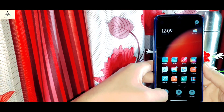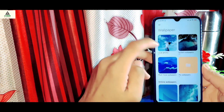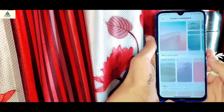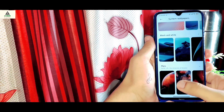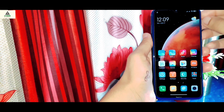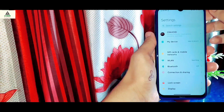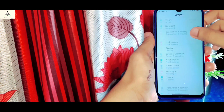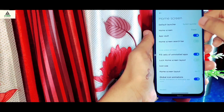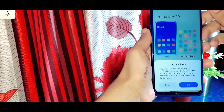First, let us check whether super wallpaper is available or not. Sadly, there is no super wallpaper available because super wallpaper is only available for AMOLED screen phones. But there are some new wallpapers and dynamic wallpapers. The best thing I like in this ROM is that finally there is an app drawer available. I've been waiting for this for a very long time. You simply go to your home screen and inside the home screen settings, you will see the app drawer setting — enable it and enjoy the app drawer.